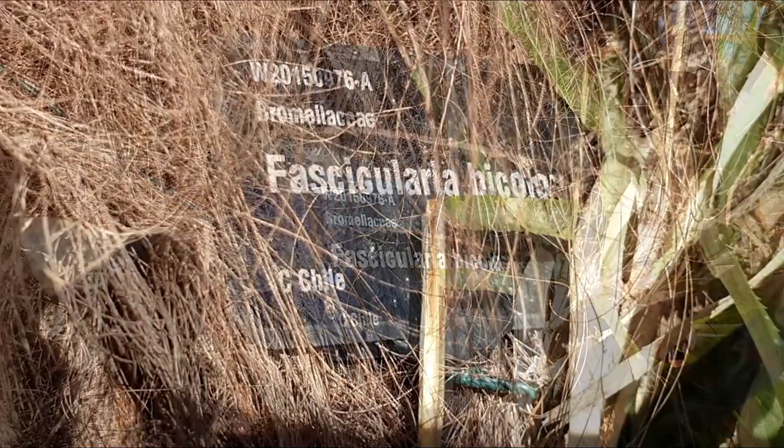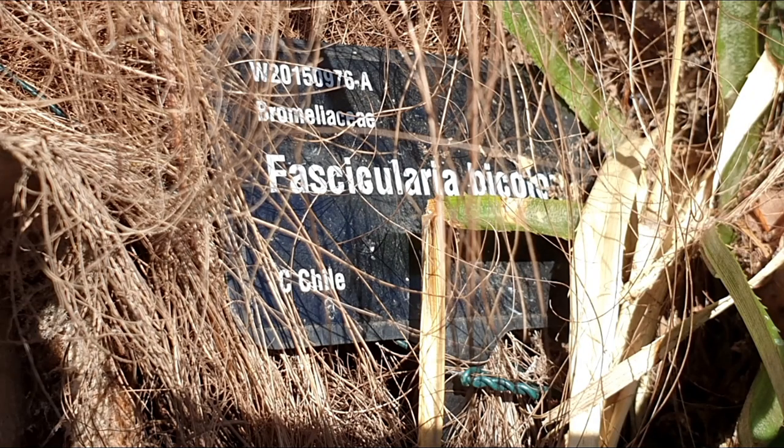Now this I found very interesting — a plant growing in a Trachycarpus palm tree.